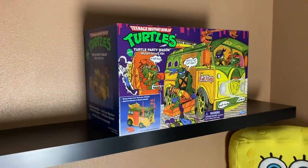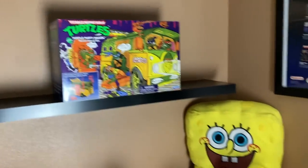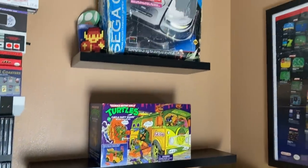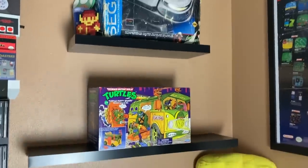Ta-da! Oh man, look how cool this thing looks on the shelf — it is perfect. I think eventually we'll clear the top shelf too and these shelves can just be for all the toy pickups. Pretty awesome. And we've got to talk about the other toys we picked up.